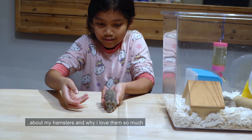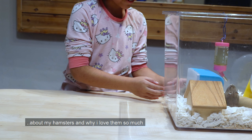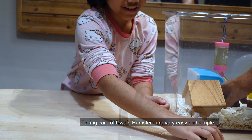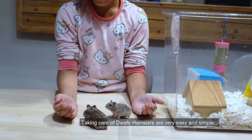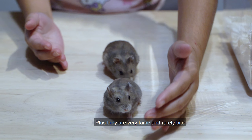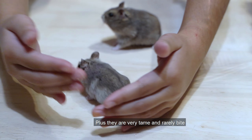Now I'm gonna tell you about my hamsters and why I love them so much. Number one, taking care of dwarf hamsters is very easy and simple. Plus, they are very tame and rarely bite.